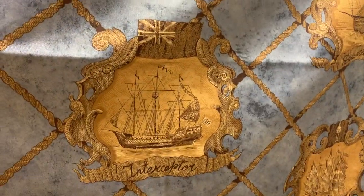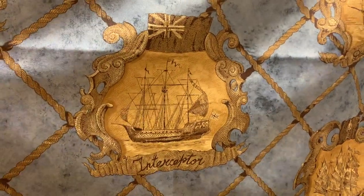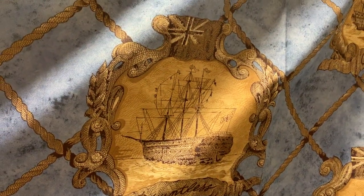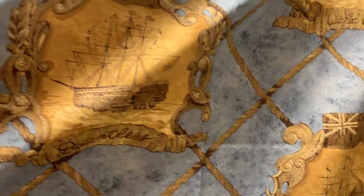Some of these are Royal Navy ships like the Interceptor, and we've also got the Empress — another pirate ship — and the Dauntless, another good-guy ship. It's kind of cool to go through and see all the different ships they've included here.